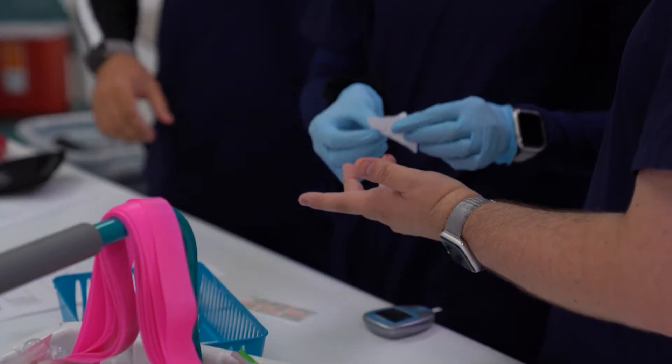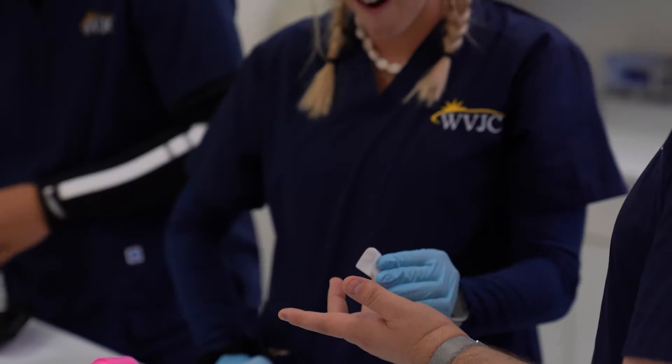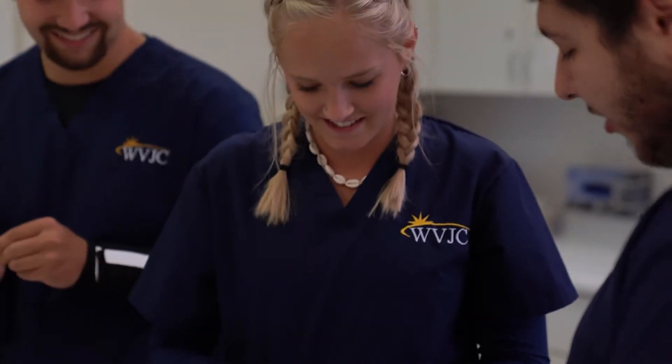You can become a clinical medical assistant working with doctors, nurses, and other medical professionals examining and treating patients in less than two years.